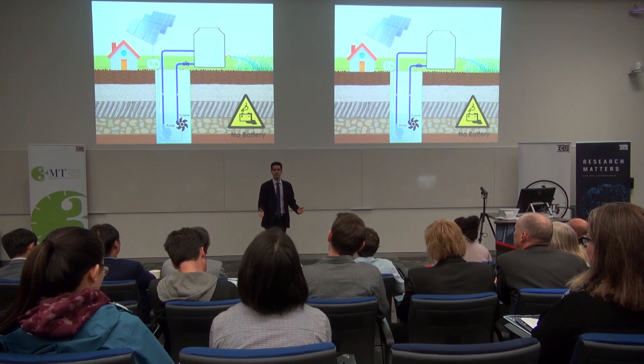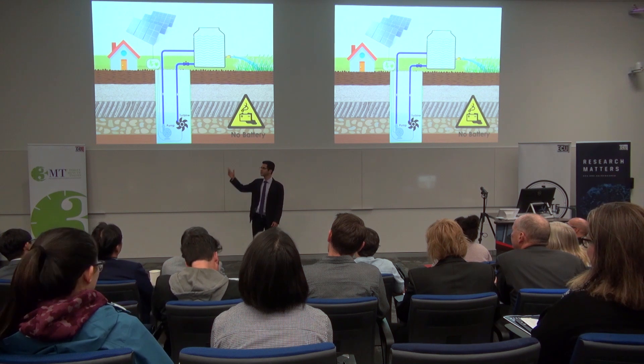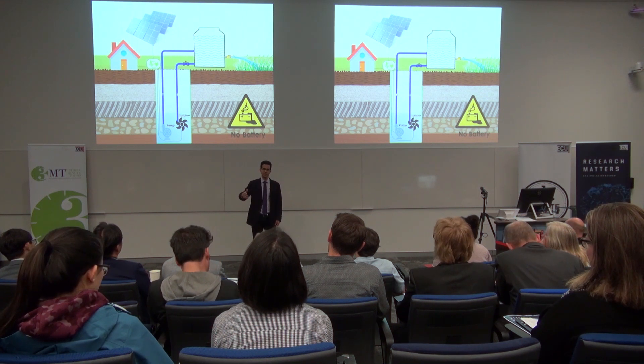The whole idea is how to use gravity, which we know is always there, to store surplus energy coming from solar panels in a cleaner way.